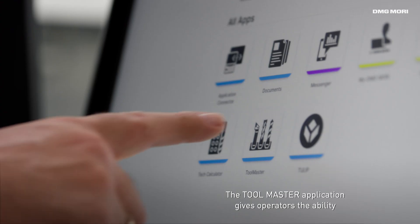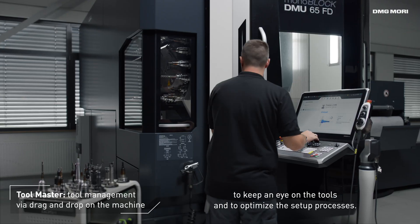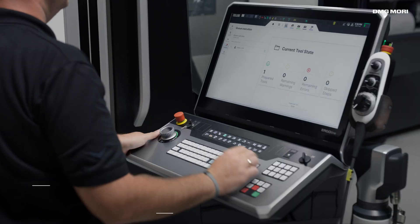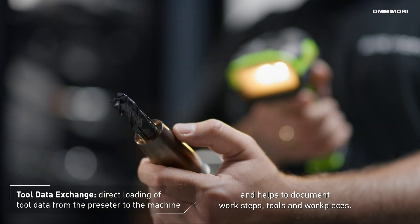The Toolmaster application gives operators the ability to keep an eye on the tools and to optimize the setup processes. Thanks to the cloud connection, tool management is optimized. The intuitive workflow avoids errors and helps to document work steps, tools and work pieces.